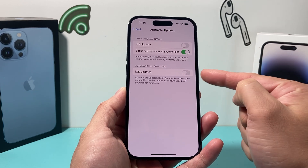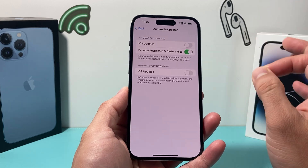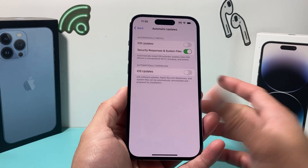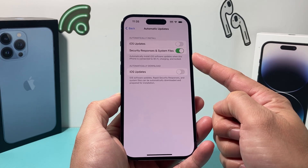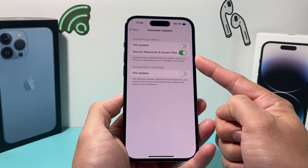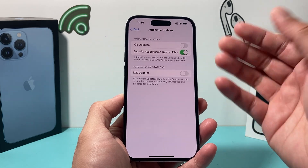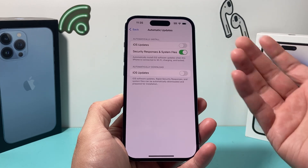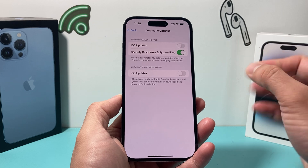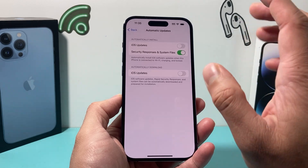Turning these off means it won't automatically install or download the update, which is important to prevent your iPhone from updating to iOS 17. Now the setting that says Security Response and System Files — you can leave that on. Those are basically security updates, so if your iPhone is on iOS 16, it will still get those security updates and you should still be able to use your iPhone on iOS 16.